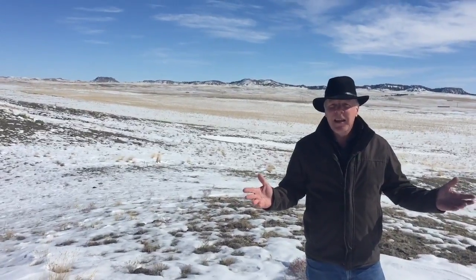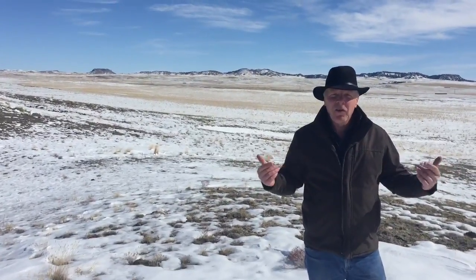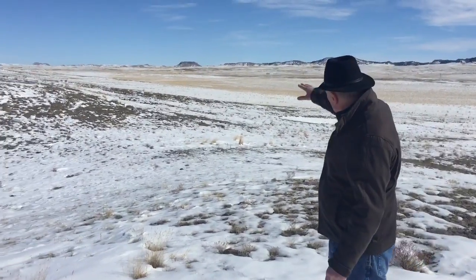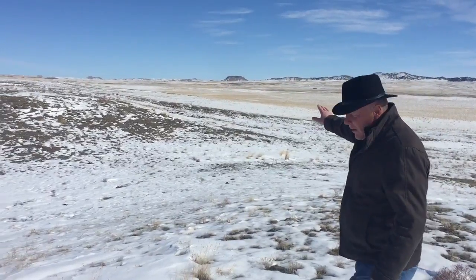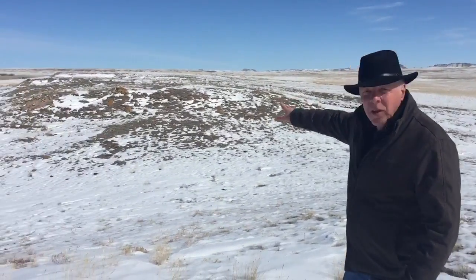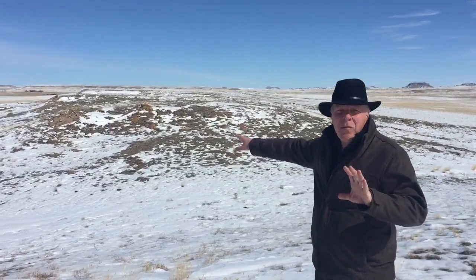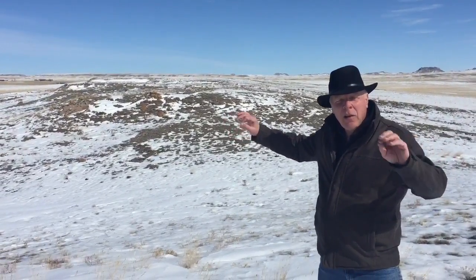This is Saddleback, and it's a great name because this is where you want to come ride out this eclipse, riding on this saddle. If you walk around the ridges back there and come over this way — you don't get a grasp of it on this video — but this ridge is a mile long and we're going to have various parking spots.